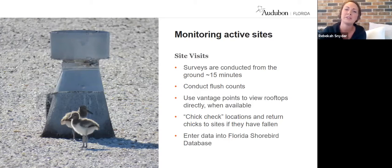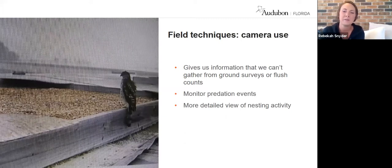In addition to survey methods, we also conduct chick checks. Chicks do fall, and in those cases the best chance of survival is to be returned to the rooftop. While monitoring, if we know a site has been active and is likely to have chicks, we walk around the premises and make sure no chicks have fallen — and if they have, we safely return them. Camera use is a huge part of our program, giving us information we wouldn't get in that 15-minute window. Most importantly, we can see predation events — what's coming onto the rooftop at night, whether it's an owl or a hawk.